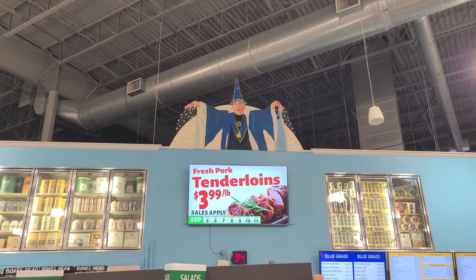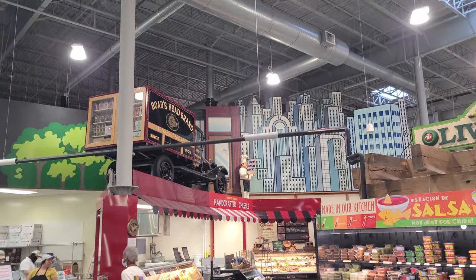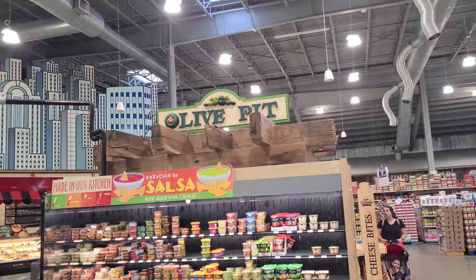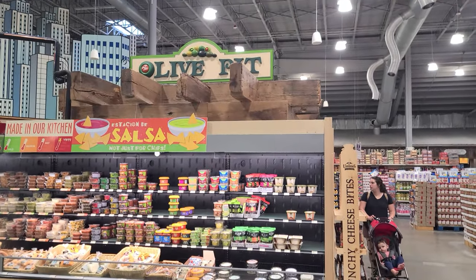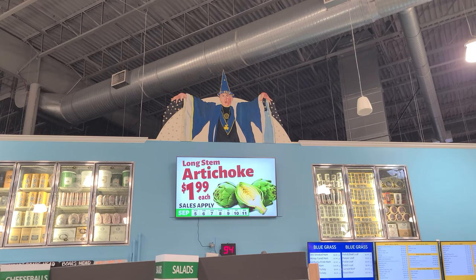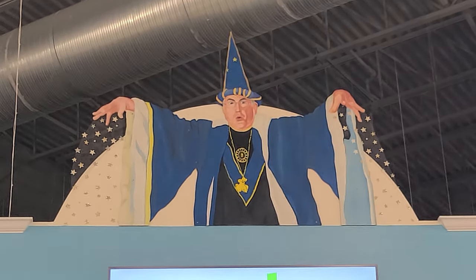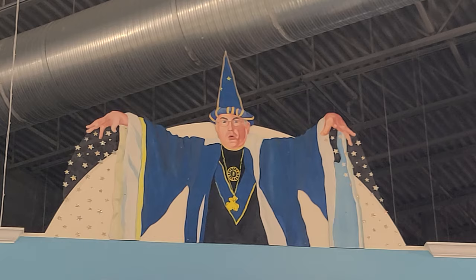Over here we have some kind of a deli wizard, apparently. He's over here by the deli. What is that? A live pit? Oh, it's an olive bar. Olive pit, not the live pit. Is it just me, or is he kind of like Chevy Chase? Yeah, especially — have you seen Community? The episode where they go to the prop department and get him the Cookie Crisp Wizard costume. That's what it looks like to me. Cookie Crisp Wizard.